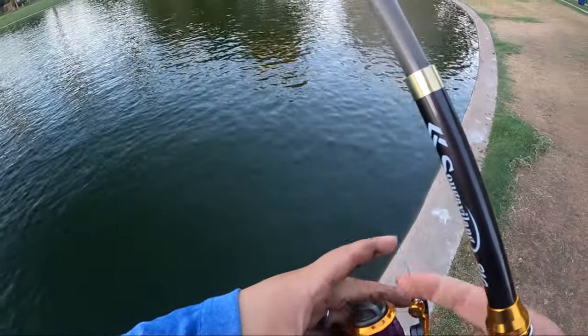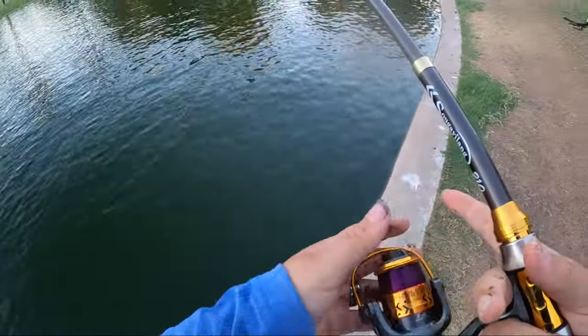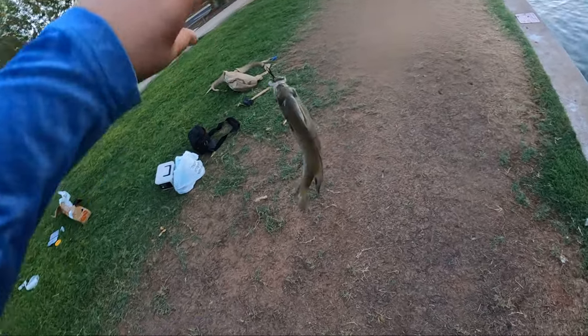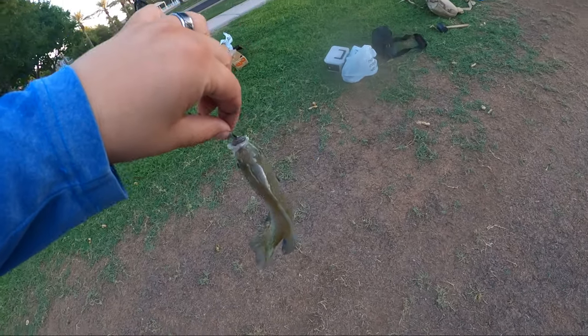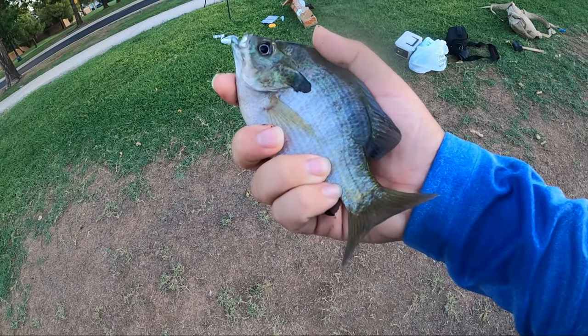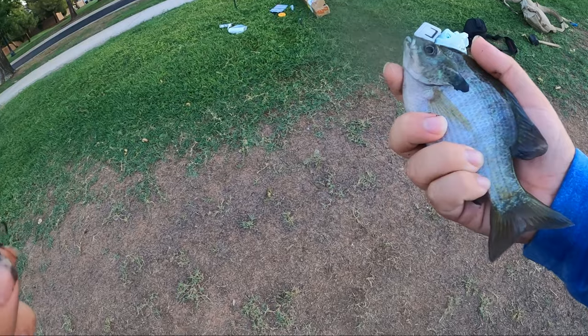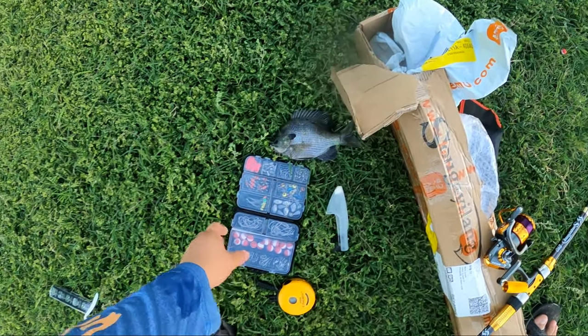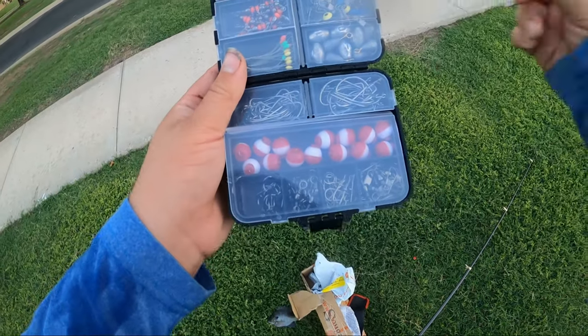First cast, Temu, are you going to help us out here with some bait? If not, we got the cast net. But - oh my gosh, we got bit immediately! We got one guys - first cast! I didn't even have time to think. The bobber went literally straight under the water.